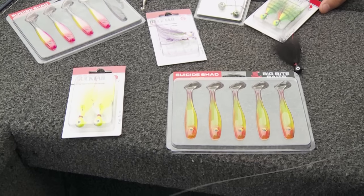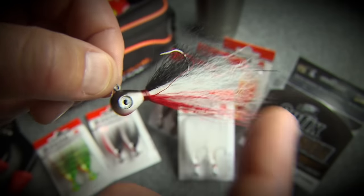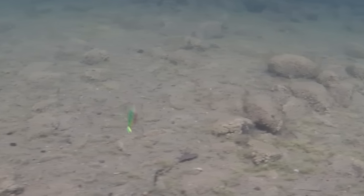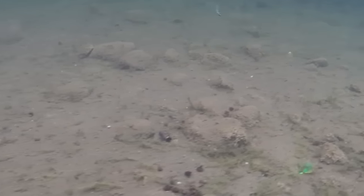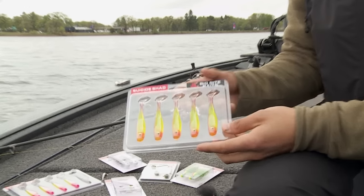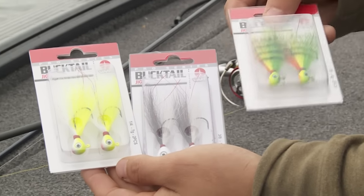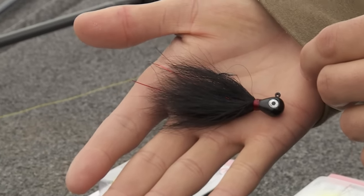One thing Jim and I have been playing around with today is the weight of our jigs. We've found that one-eighth ounce is kind of the sweet spot, but some days it might be one-quarter ounce, or you might go lighter with a one-sixteenth ounce. The weight matters because it affects the fall rate of the bait — different actions trigger different fish. We've also been playing around with color. We've got Big Bite Suicide Shad on, and I've been using VMC bucktails — neon chartreuse earlier, now switching to black — trying to match the hatch and see what those fish are eating.